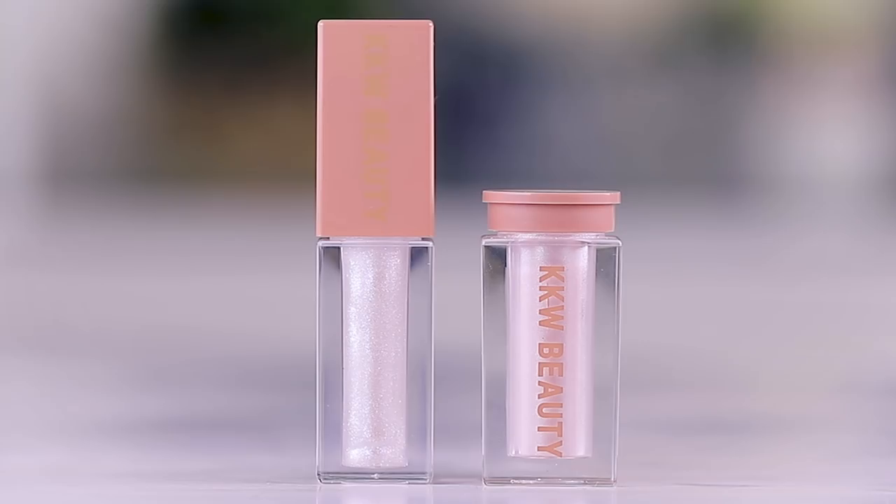This one has the KKW Beauty logo on the side. I don't know if this is just how it is for PR or if when people purchase it they'll have the logo as well. But you can see — I'll give it a little quick shake right here — there's no denying that is beautiful. I actually really love the idea of having a corresponding lip to whatever you put on your cheeks as highlight, and then you could go in on the eyes with it too.